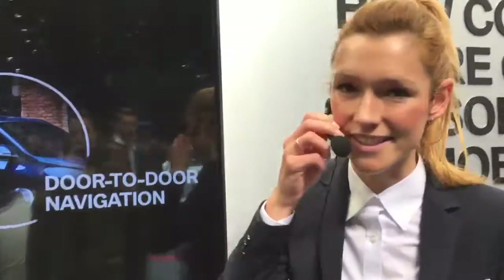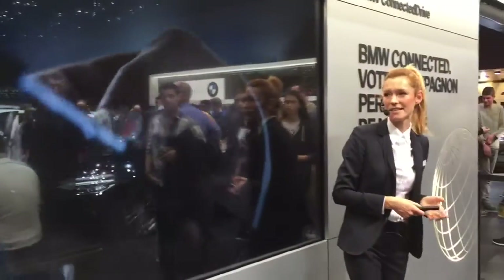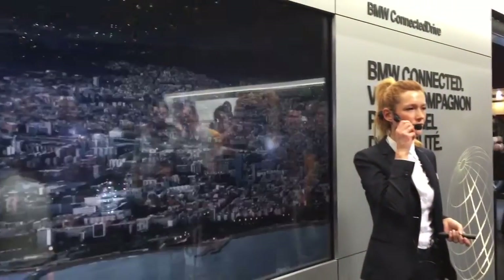Welcome to BMW Connected. This is our presentation about our application. BMW Connected can be your mobility companion, someone who is assisting you during your day.